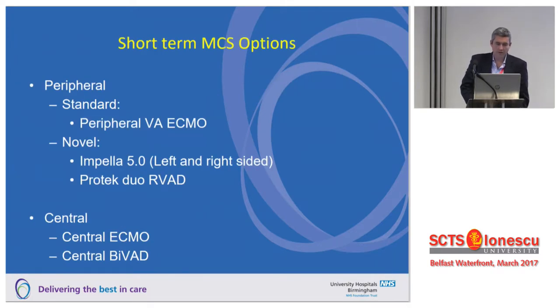There are a number of options we have nowadays for short-term mechanical support. We've got standard things like peripheral VAF. There are also novel devices: the Impella, which can be used on the left and right side, giving a couple of litres of flow rather than the 0.5 to 1 litre you get with a balloon pump. There's also the ProtekDuo, a percutaneous right ventricular support cannula you can place over a Swan-Ganz catheter. And then as well as central ECMO, we've got various short-term ventricular assist device options.